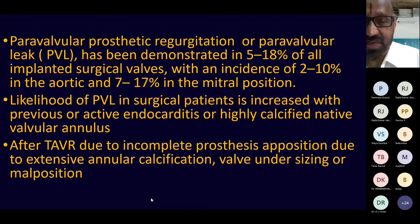The incidence is increased with a highly calcified native aortic valve or in the presence of infective endocarditis. In transcatheter aortic valve replacement, undersizing the valve, valve malposition, or extensive annular calcification can increase the incidence of paravalvular leak. In patients with balloon-expandable valves who develop periprosthetic leak, re-dilation of the valve will most often cause the regurgitation to subside or even disappear.